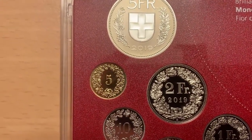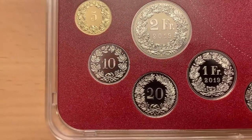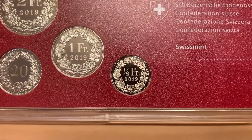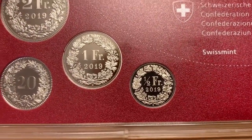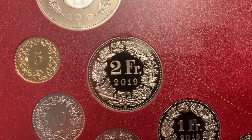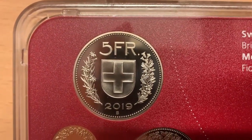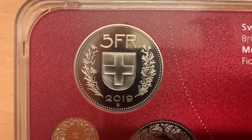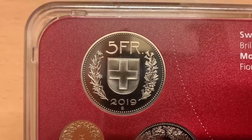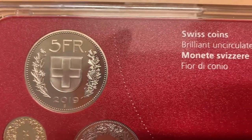On the reverse, the 5, 10 and 20 centine coins feature the confederation wreath surrounding their respective denominations. The half, 1 and 2 franc coins feature the same wreath, but also the year of mintage as well as the denomination. The 5 franc has a much smaller version of the wreath, with the denomination at the top and year of mintage at the bottom surrounding the federal shield. We can't see it in this packaging, but the edge of the 5 franc has an inscription in relief — 'Dominus Providebit', meaning 'the Lord will provide' — with 13 stars in groups of 10 and 3, and this is also found on the edge of the 10 franc.